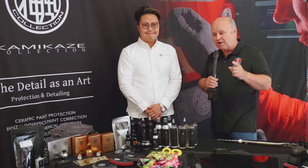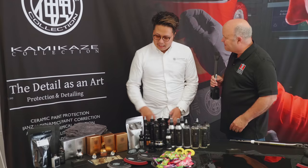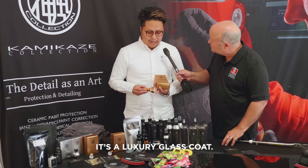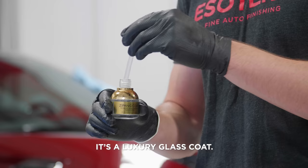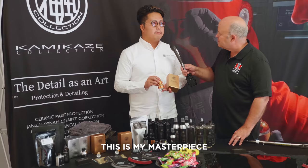He's come all the way from Japan to show us his Kamikaze Collection car care products. Starting with your favorite product, Kai — is there a typical go-to for your users? It's Japan Coat, our luxury gold-class coat. This includes semi-self-healing; it's next-generation paint surface protection with very good performance and high, long durability. This is my masterpiece.